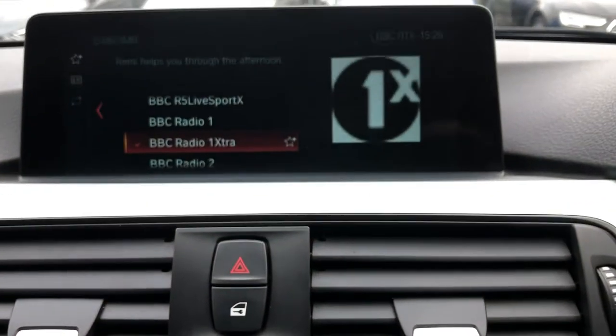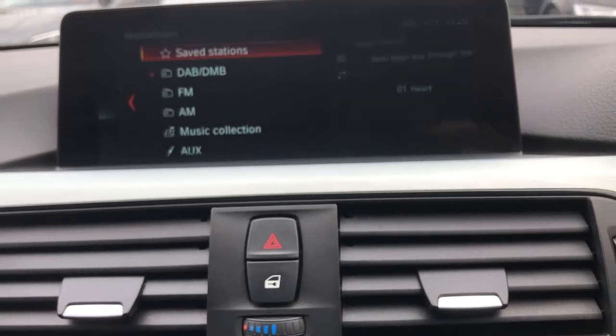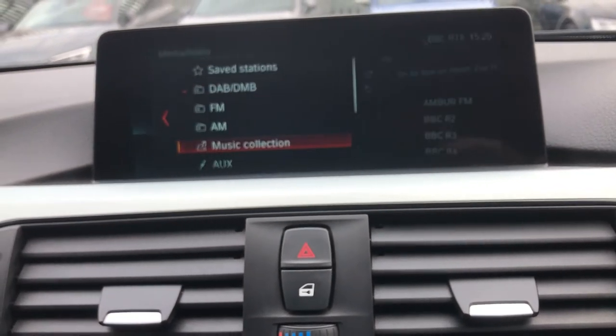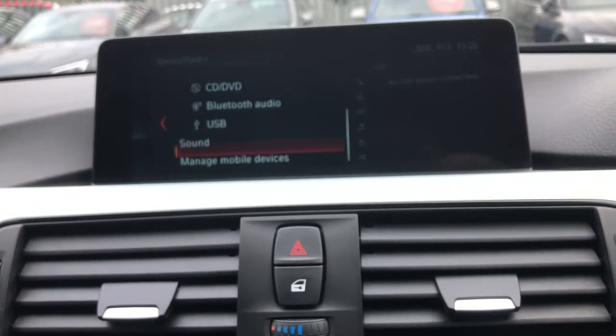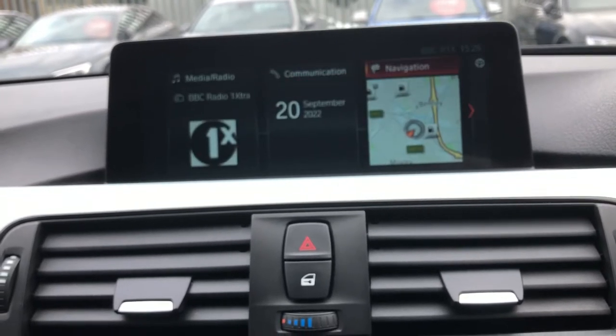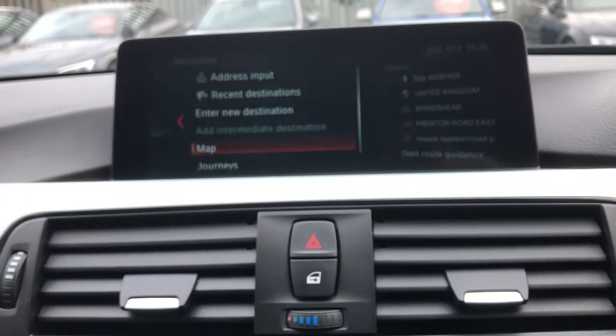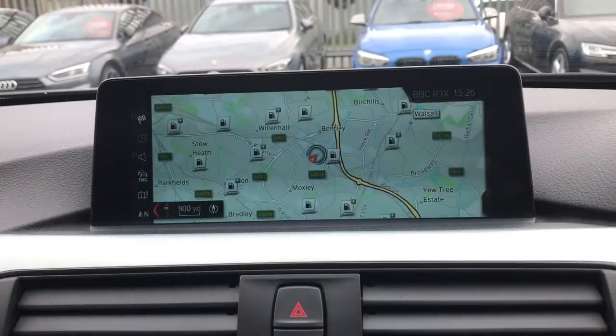Moving across, you've got the Pro Nav system with a nice big open digital display. In terms of media you've got DAB, FM, AM, hard drive, auxiliary, CD and DVD, Bluetooth and USB. For communication you can connect your mobile telephone, and for navigation you can pull up a nice big expanded map view across the whole screen.